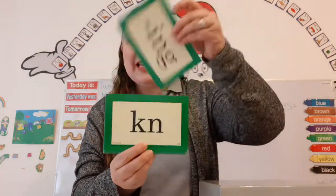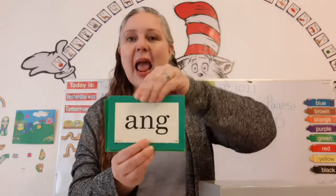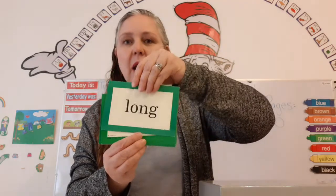Pointing! Nnn — Not! Nnn — Nat! Eng — Bang! Ing — King! Ong — Long!